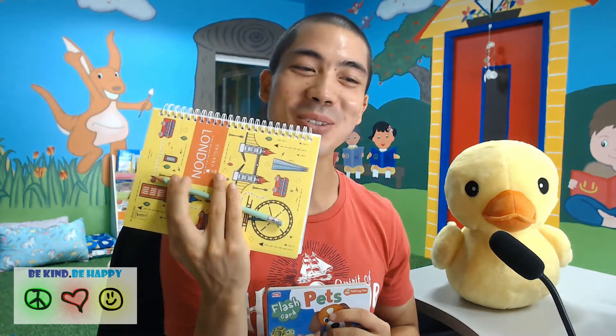Hi everyone, welcome back to Happy English, and today we have a very special friend, Mr. Ducky. Mr. Ducky, how are you today? Quack, quack, quack. He's having an excellent day. So for today's episode, we are learning about pet animals. Let's go through some pets first, and as always, if you have your book and pencil, feel free to write and draw as we learn together.